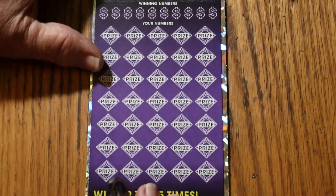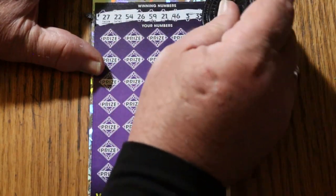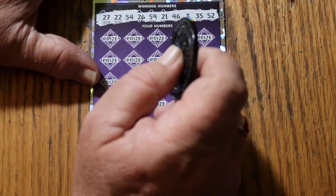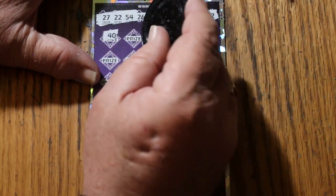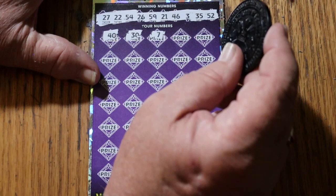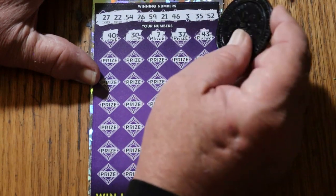Bonus number is 51. Winning numbers: 27, 22, 54, 26, 59, 21, 46, 3, 35, and 52. I have not found a 500x multiplier since before summer, so I'm overdue. Scratching: 40, 30, 7, 40, 37, 37, 43, 43, 47, 29, 39, 20, 45, 31, number 1, 18.